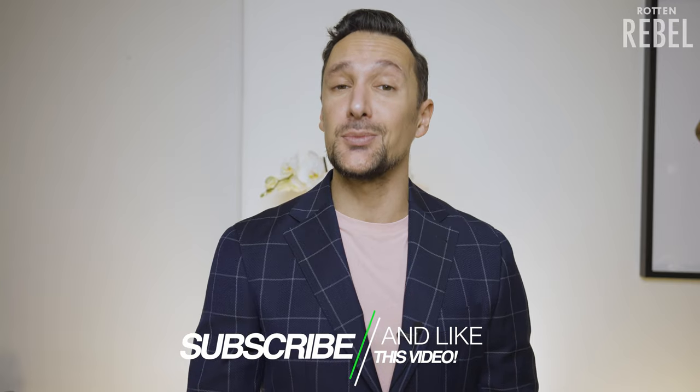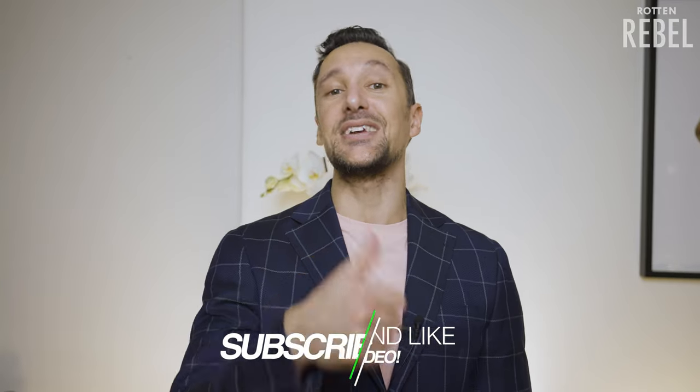Hi, welcome to Rotten Rebel. If you are brand new to my channel today, you gotta make sure to hit that subscribe and that notification bell, and please do drop a like on this video. Thank you.